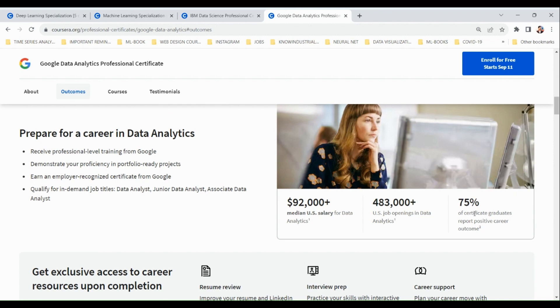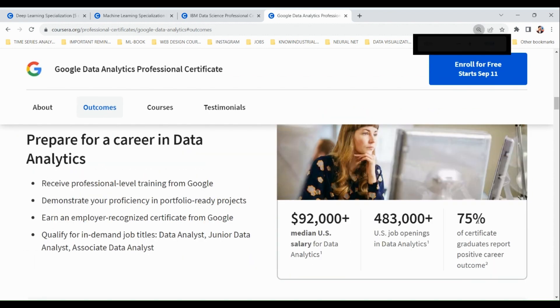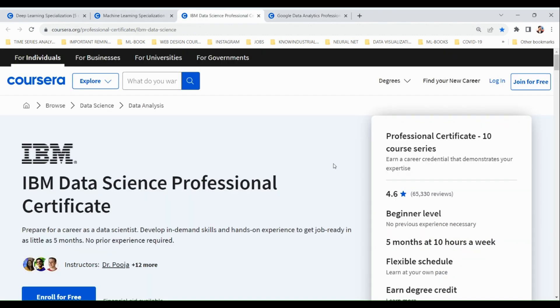You will be qualified for jobs like data analyst, junior data analyst, and associate data analyst. One positive report from students who have taken this course is that 75% of certificate graduates report a positive career outcome.